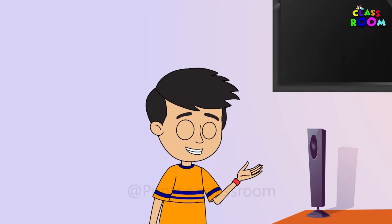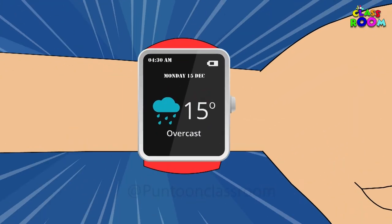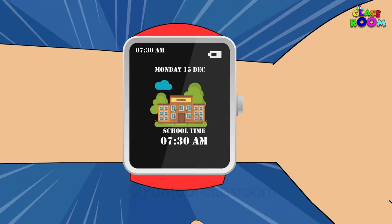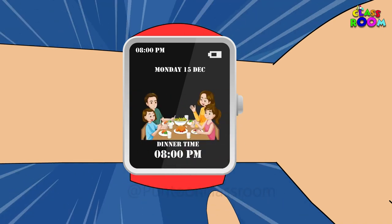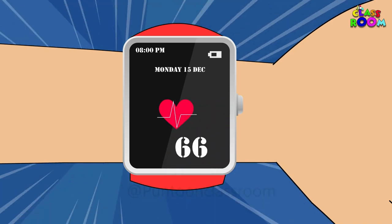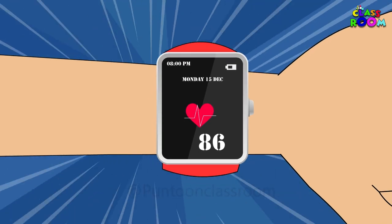Time to be punctual. Smart watches help us stay on schedule, whether it's getting to school on time or knowing when dinner's ready. They also check your heart rate to keep track of your health. It's as amazing as it can be.